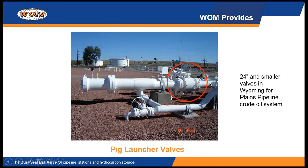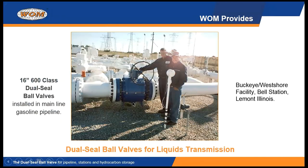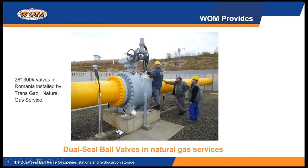We're the only valve in the industry that offers this opportunity to give you extra protection. Here's a picture of a 16-inch valve with Buckeye Pipeline up near Illinois. Originally they started with one valve in their station, and it worked so well they selected another one, and then slowly replaced every single valve in that station and all the surrounding Buckeye stations with WOM dual seal valves. In liquid service they're great, but this valve also works perfectly well in natural gas service. This is a 28-inch valve — one of many we have in natural gas service — and this one happens to be in Romania, but we have valves in natural gas service in Pennsylvania and other places in the United States.